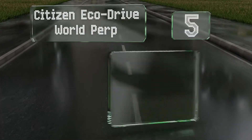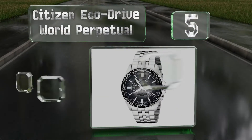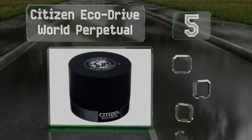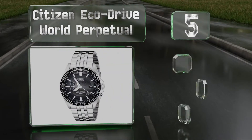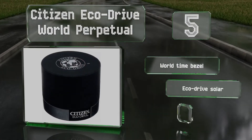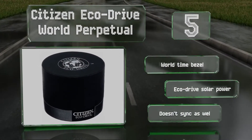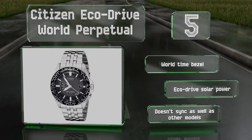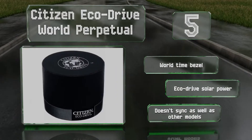Halfway up our list at number 5, the Citizen EcoDrive World Perpetual features a multi-textured black dial against which the hands and numbers really pop, allowing you to ascertain the hour at a glance. Its five-linked stainless steel band is durable as well. It includes a world-time bezel and EcoDrive solar power, but it doesn't sync as well as other models.